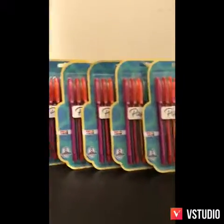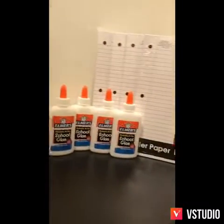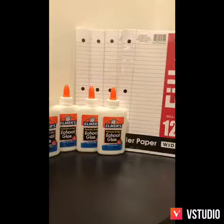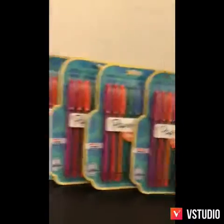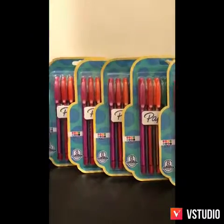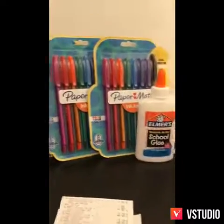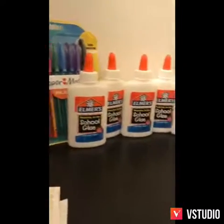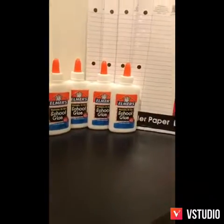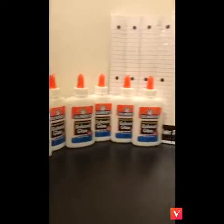Hey guys, I'm coming to you today with a Dollar General haul. Now as you can see it's not much here, but I want to make this video really quick. Right now they are having a deal on the school supplies — you get five dollars off if you spend at least fifteen dollars. I've been really good with this deal; I only came out of pocket like four dollars or something.